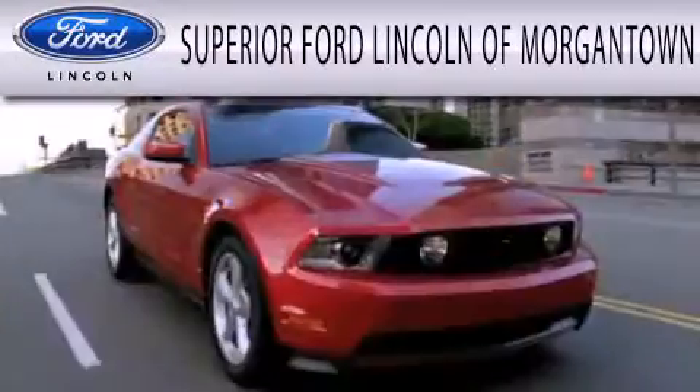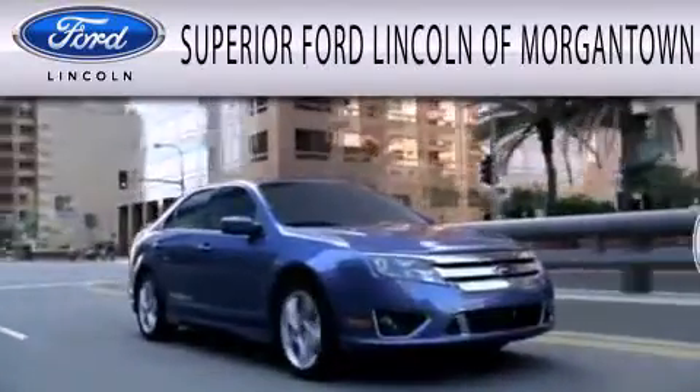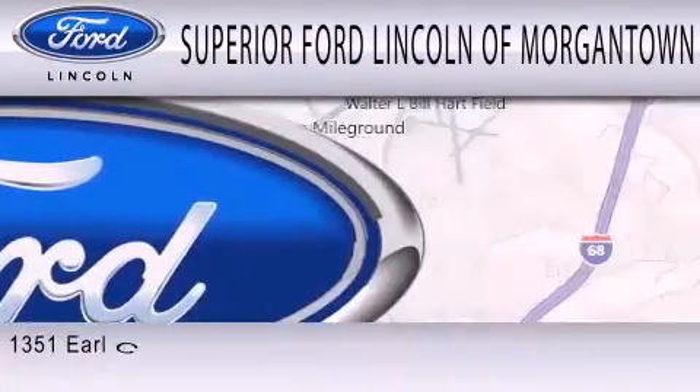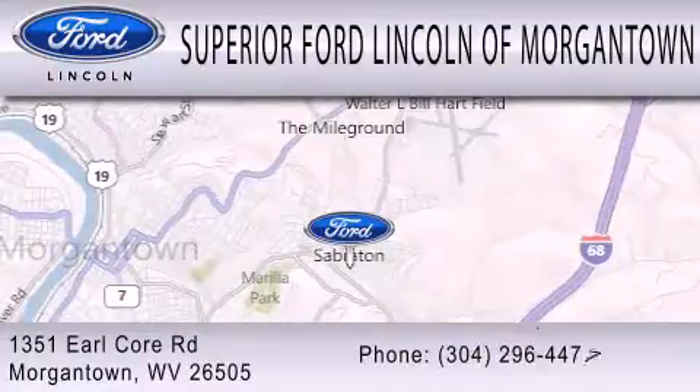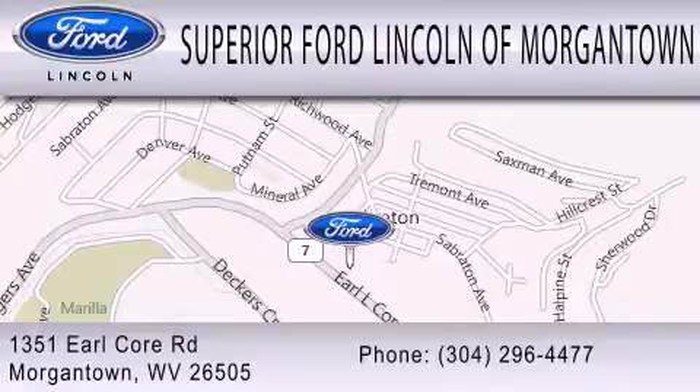Superior Ford Lincoln of Morgantown is dedicated to doing everything possible to ensure the experience you have selecting your next vehicle is as pleasant as possible. We're located at 1351 Earl Core Road in Morgantown. Thank you.